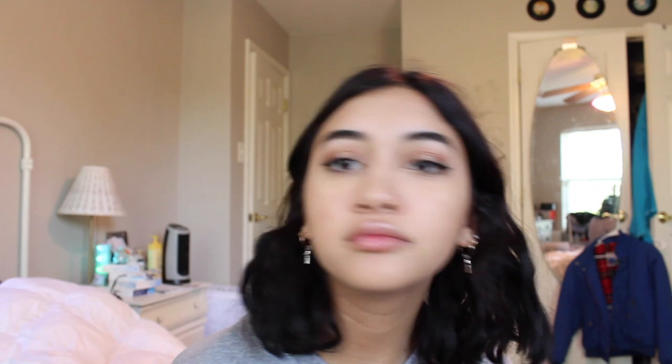Then I take my Becca highlighter in — I think that's opal — and I just put that on my cheekbones.